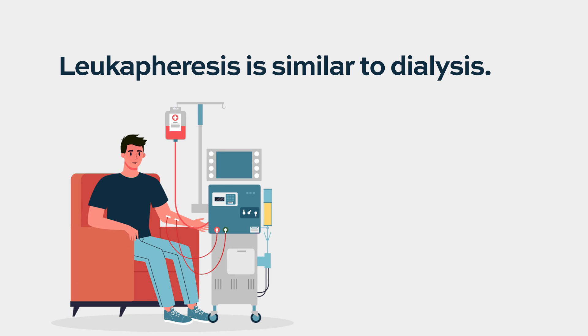The process of leukapheresis to get the CAR T cells produced is similar to the dialysis process. The patient will go to an apheresis unit, sit there for a few hours, and harvest those T cells, which will then be sent to a lab for manufacturing.